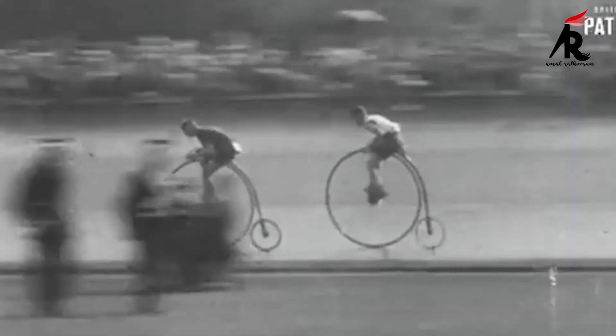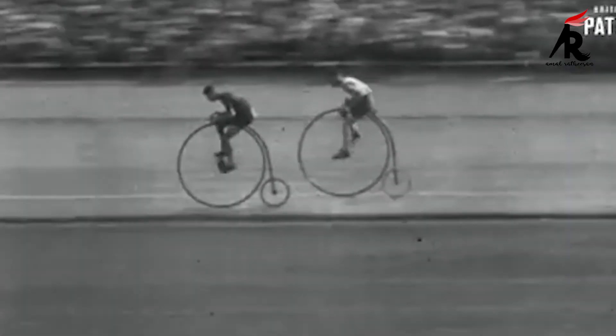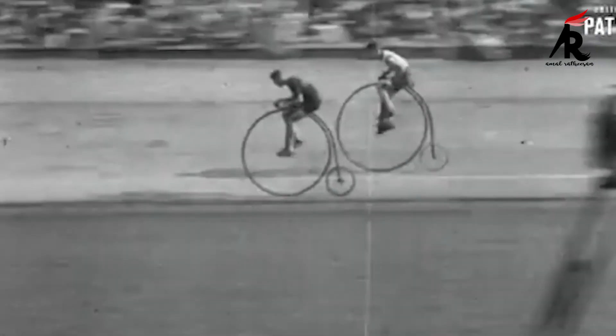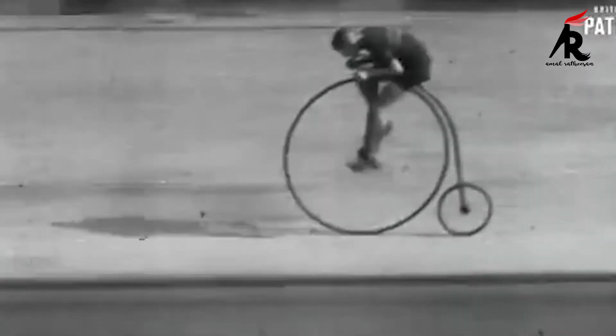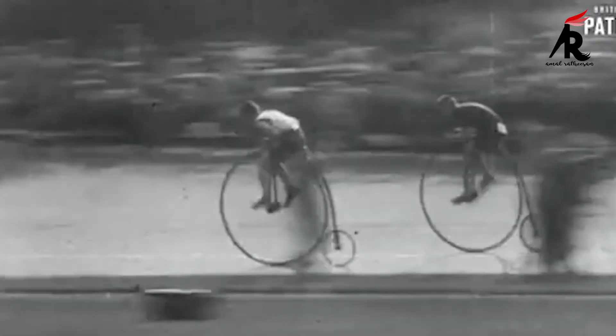The chances of falling while using the penny farthing were very high. The penny farthing is a direct-drive bicycle, meaning the cranks and pedals are fixed directly to the hub. Today, enthusiasts ride restored penny farthings and a few manufacturers build new ones with modern materials.